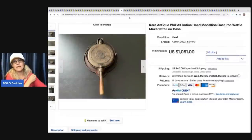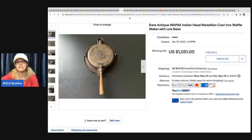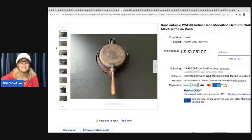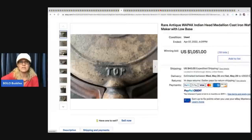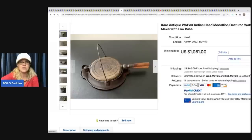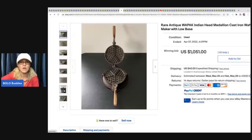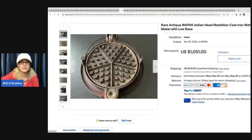This is a rare antique Wapak Indian Head Medallion cast iron waffle maker. I sold one of these in the past and mine did not sell for nearly as much - so either I undersold it or the value has gone up. This one sold for $1,051 plus shipping.